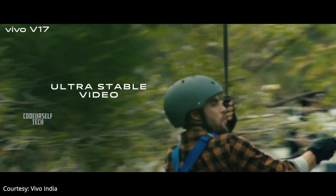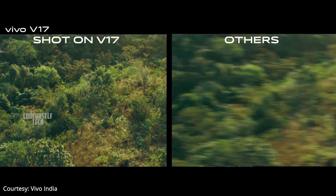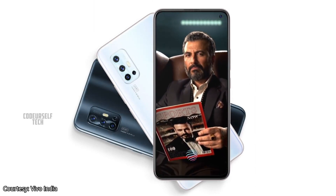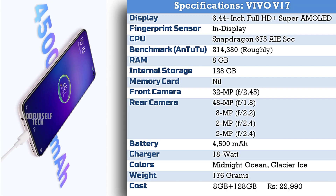The Vivo V17 comes with electronic image stabilization so you can record stable videos. The Vivo V17 comes in two color gradients: Midnight Ocean and Glacier Ice.